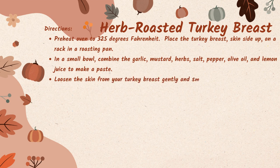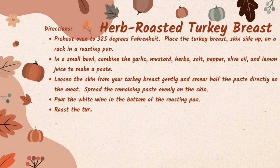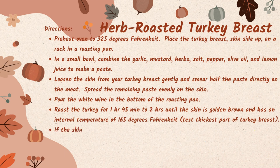Loosen the skin from your turkey breast gently and smear half of the paste directly on the meat. Spread the remaining paste evenly on the skin. Pour the white wine in the bottom of the roasting pan and roast your turkey for an hour and 45 minutes to two hours, or until the skin is golden brown and has an internal temperature of 165 degrees Fahrenheit. When testing, make sure to test the thickest part of the turkey breast in a couple of places.